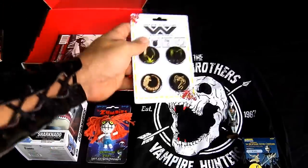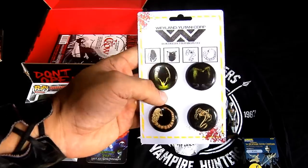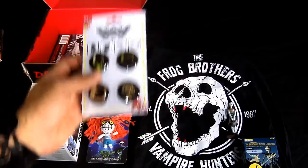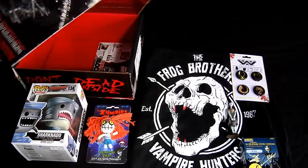Next up we have some Aliens pins — actually pretty cool with the fake Weyland Corp logo. Let's put it right here.